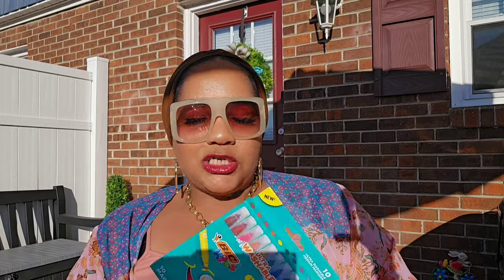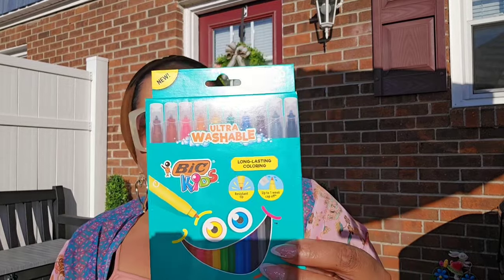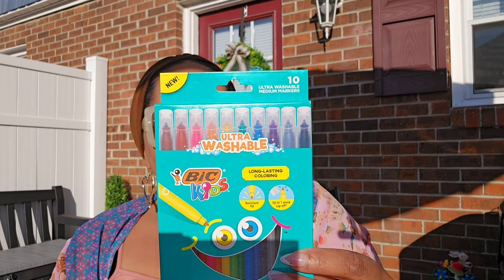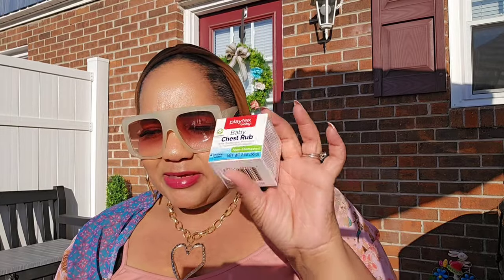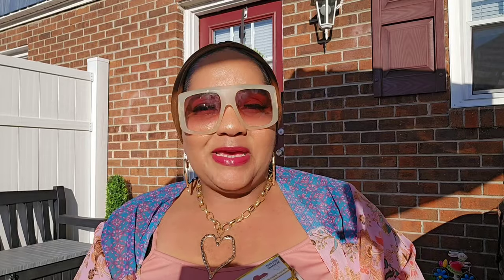I found the ultra washable thick kids markers — this is a 10-piece set. I also got the Playtex baby chest rub; I have to put together a baby basket. It's non-medicated with eucalyptus, rosemary, and chamomile.